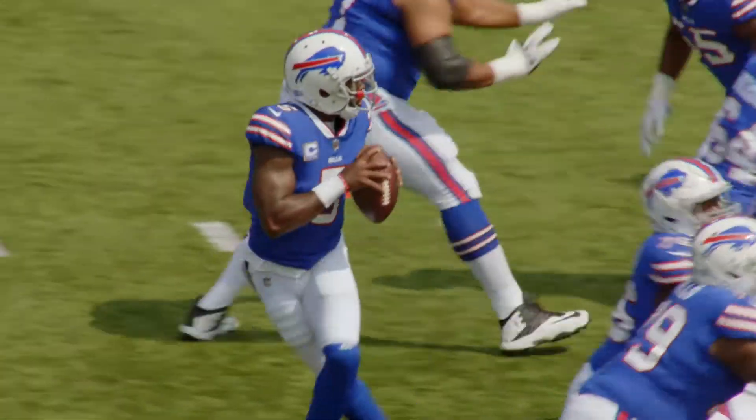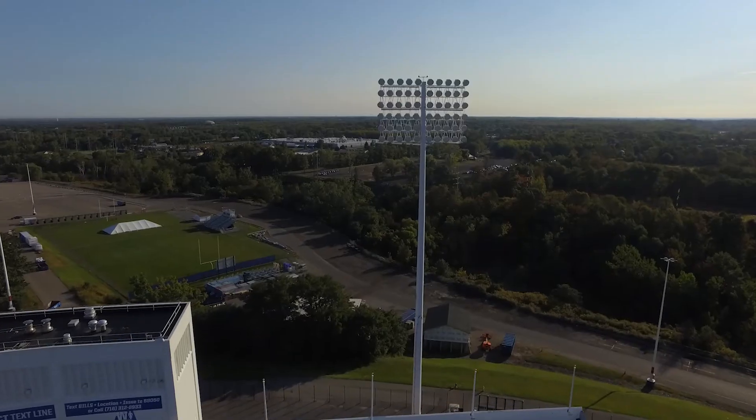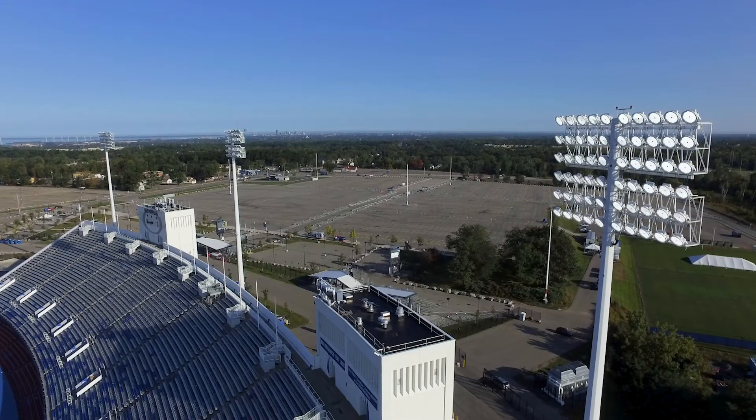There are a lot of benefits to LED technology. One of which is that we've completely eliminated flicker on HD broadcast. The other thing is instant on and instant off technology, so if the lights were to go out, the lights reach their full brightness in a matter of seconds rather than 15 to 20 minutes with the old technology.